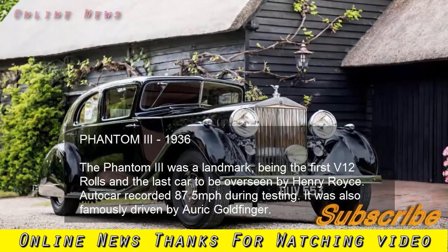Phantom III, 1936. The Phantom III was a landmark, being the first V12 Rolls and the last car to be overseen by Henry Royce. Autocar recorded 87.5 miles per hour during testing. It was also famously driven by Auric Goldfinger.